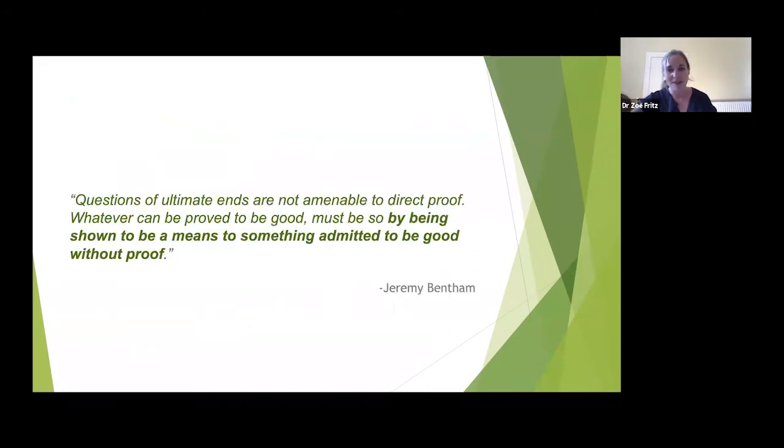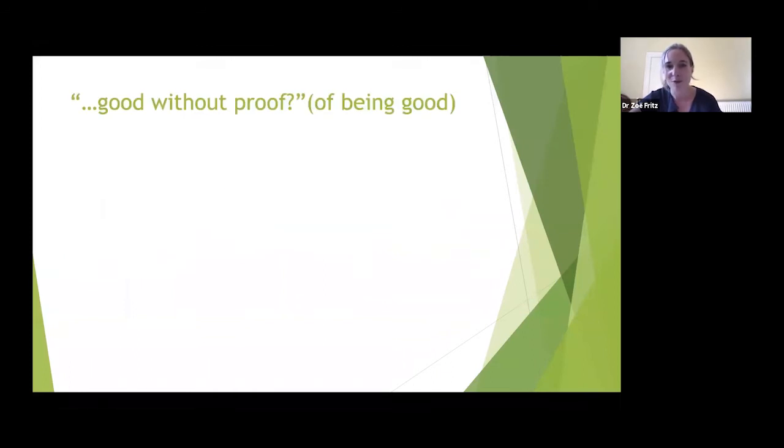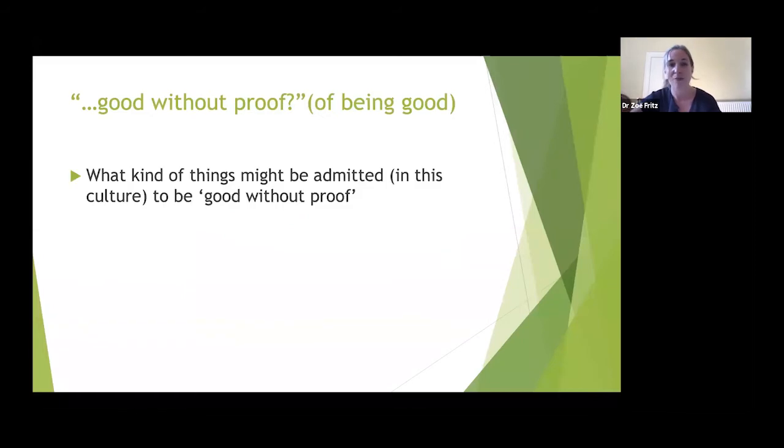Jeremy Bentham didn't seem confident that questions of ultimate ends — what is good — were amenable to direct proof. However, he did say: 'Whatever can be proved to be good must be so by being shown to be a means to something admitted to be good without proof.' So the question becomes: what do we as a society currently accept as good without proof?